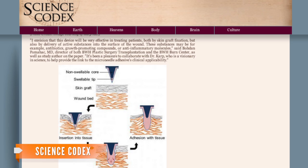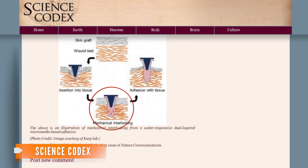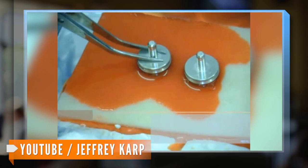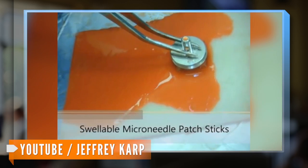The bed of needles does the same thing — once it is inserted in the skin, the needles swell when they meet moisture. It's a method that is hardly comparable to any other treatment available today. When the bed of needles is compared to medical superglue or a standard microneedle patch, its grip is extraordinarily tighter.